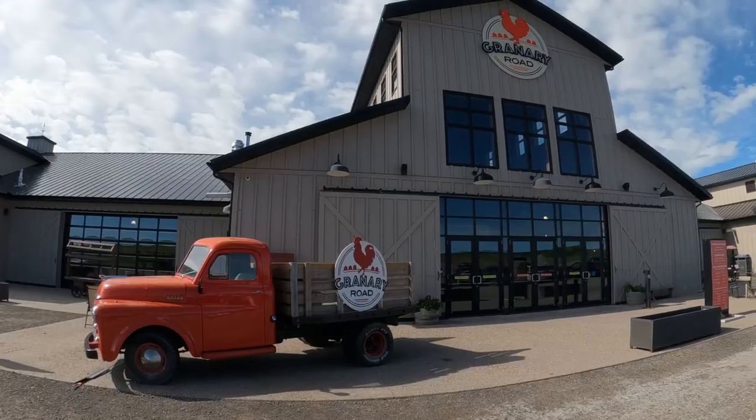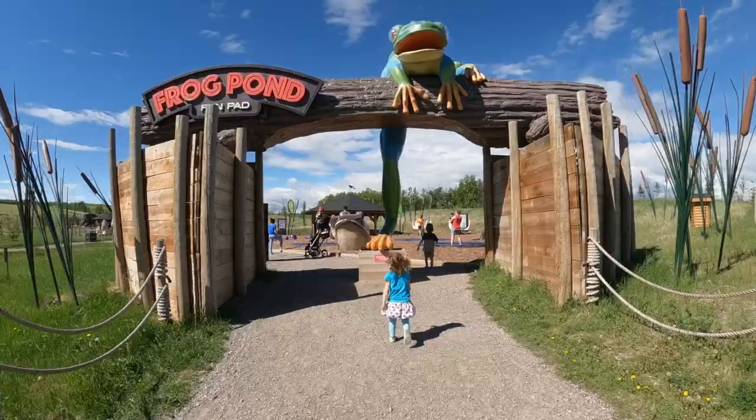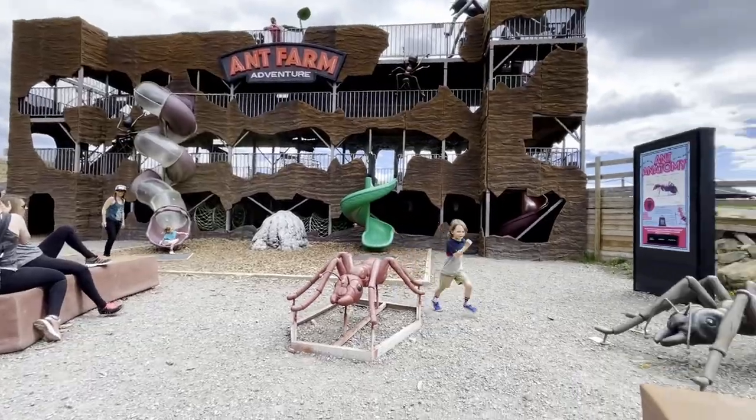We could have easily spent an entire day here. There's just so many things to do, see, and explore — and farm!